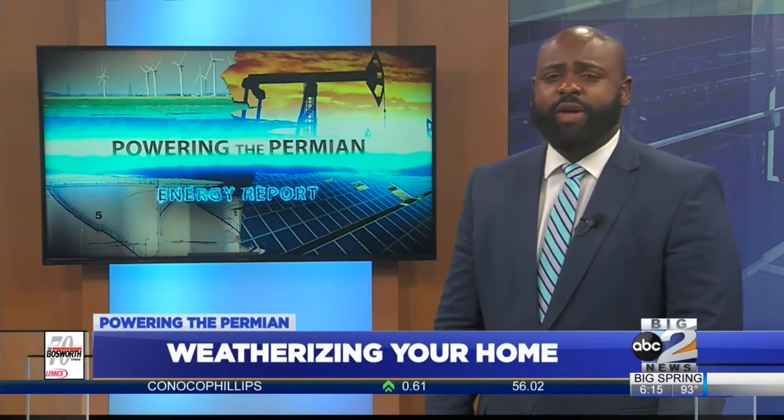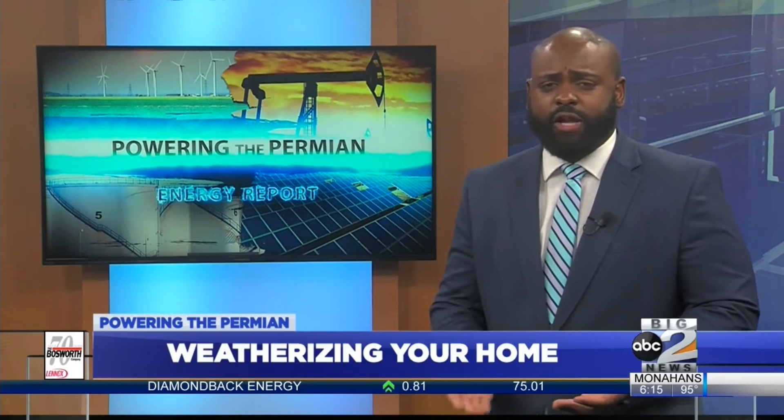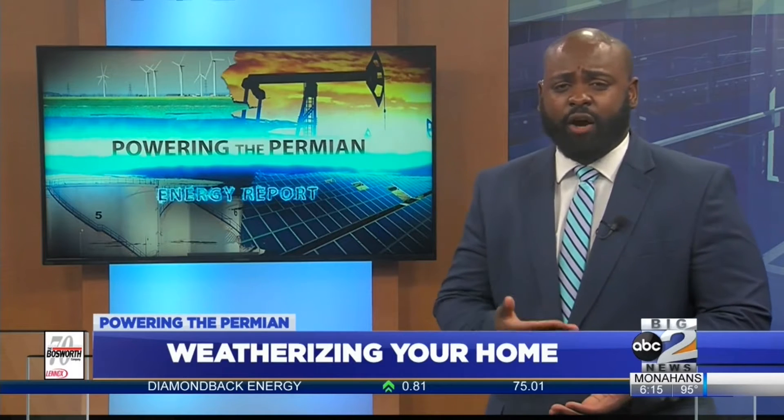A question for you: who wants to save money on their power bill? It's a safe bet that you probably do. As we head into the fall and winter months, protecting yourself from the elements and weatherizing your home can save you a lot of heartache.